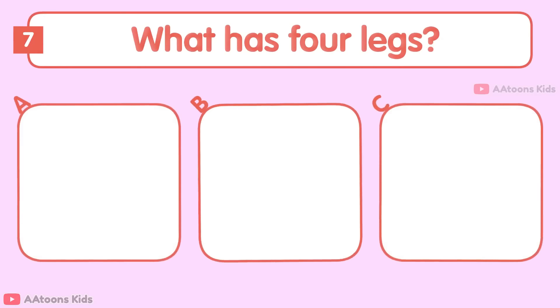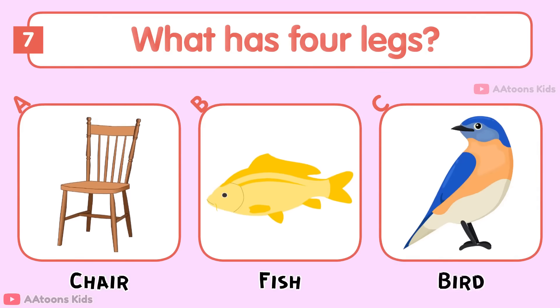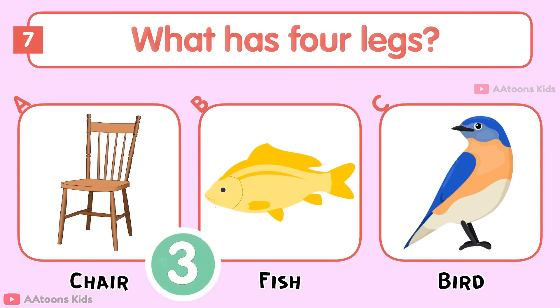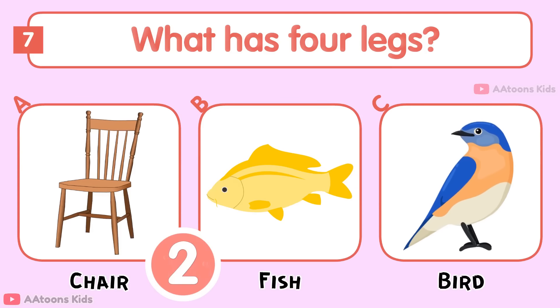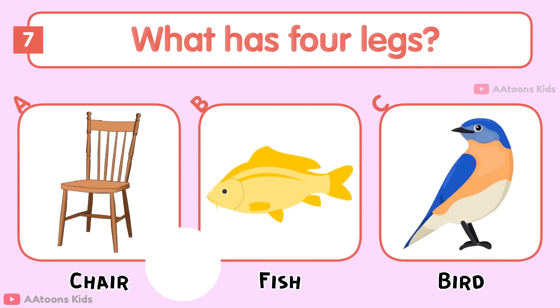What has four legs? Chair, Fish, or Bird? Chair.